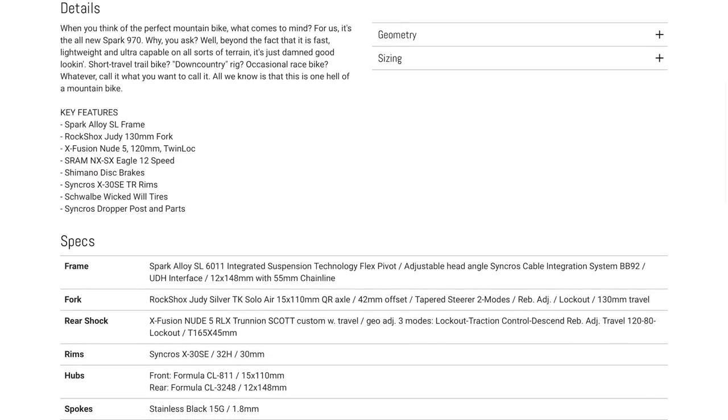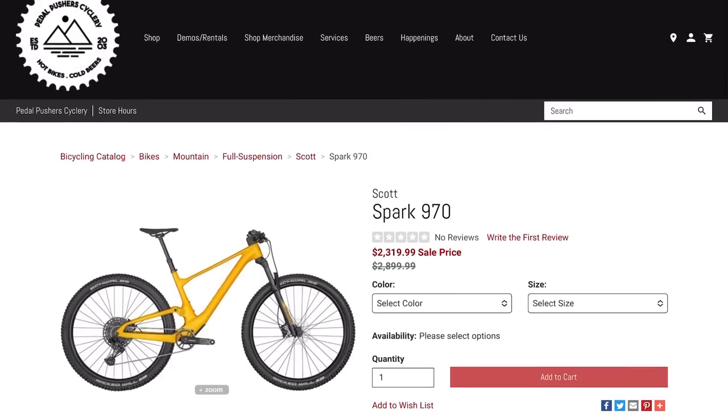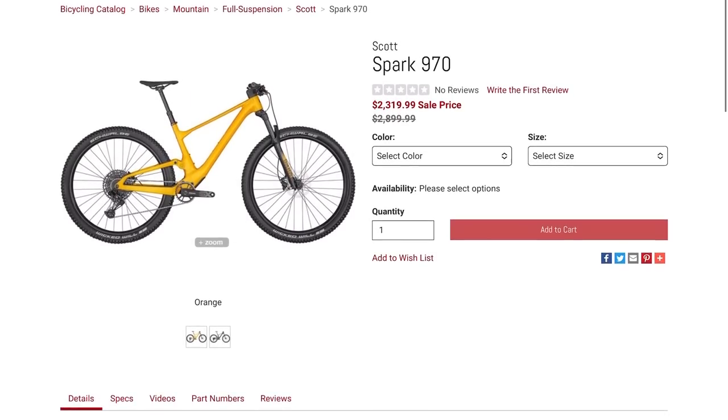I figured it was worth checking out because it's $2,319, and I think that's a decent price for a full suspension bike. I've been hearing a lot of you guys talk about the Spark, so what do you guys think about the Spark 970 — is it worth the marked-down price, or is this something we should probably just pass on?